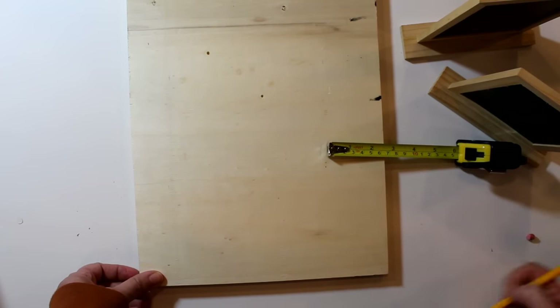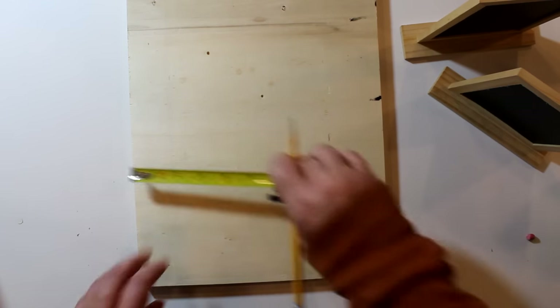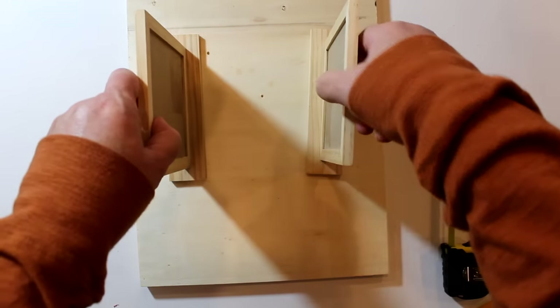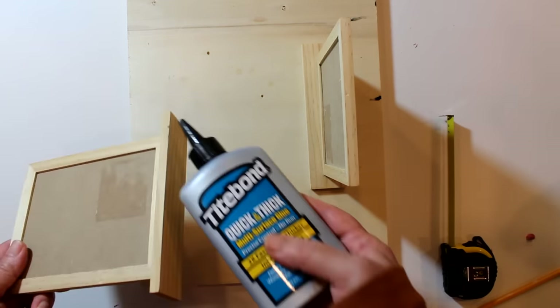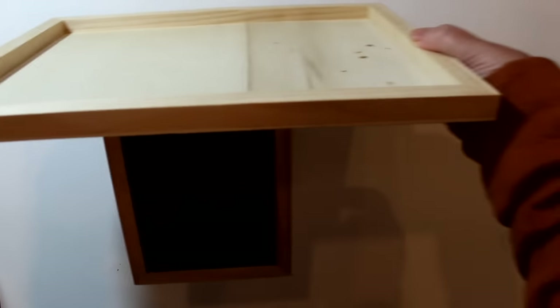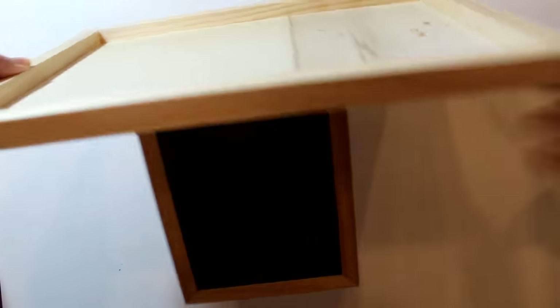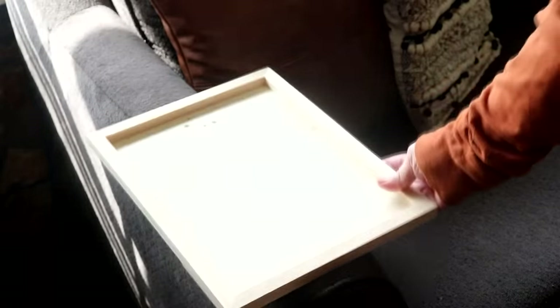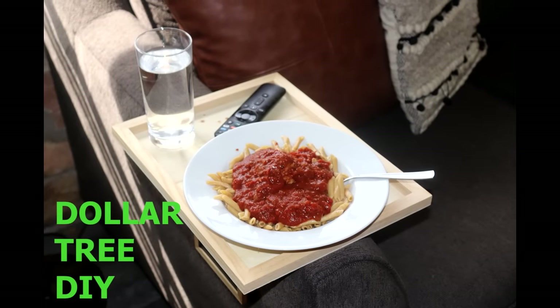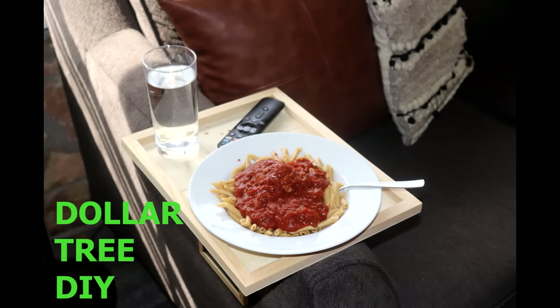Since the panel is 11 inches wide, I measured in two and a half inches on each side and marked it with a pencil. Then I lined up the center of each chalkboard with the mark and glued the boards onto the wood panel with wood glue, setting the piece aside overnight to ensure a good bond. The next day, paint or varnish to protect the wood surface — if you don't have varnish, pick up a bottle of Mod Podge at Dollar Tree and apply a couple of coats. Then slide the tray over the top of your sofa arm for an inexpensive Dollar Tree sofa arm table with room for your meal, a drink, and your remote.